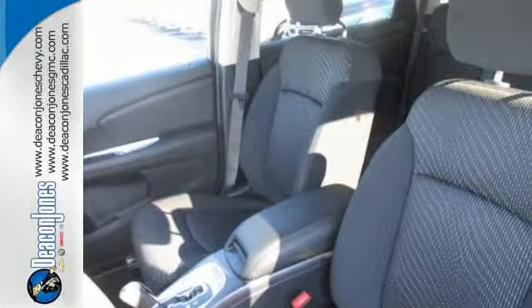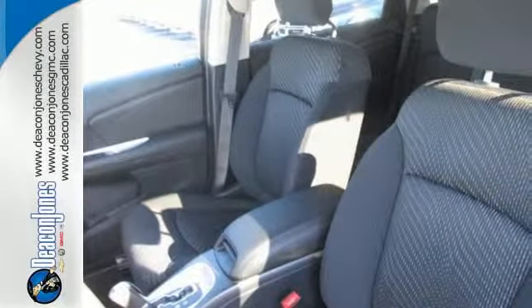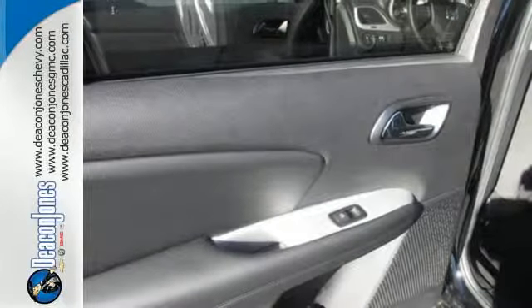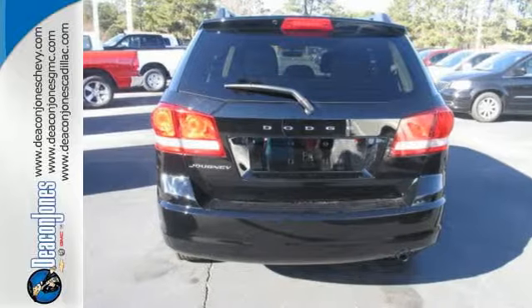You're in control with four wheel anti-lock brakes with brake assist and electronic stability control. Safe and roomy, this Journey is ready for whatever you throw its way. Come take it for a test drive.